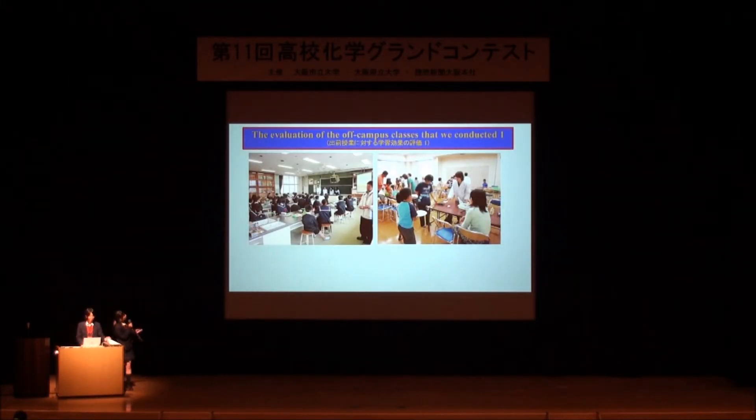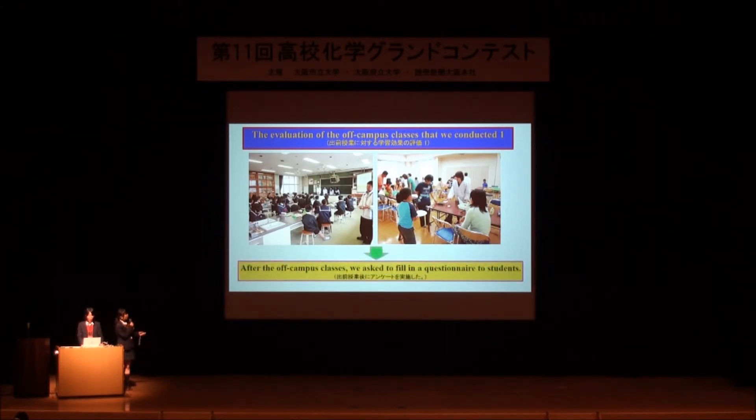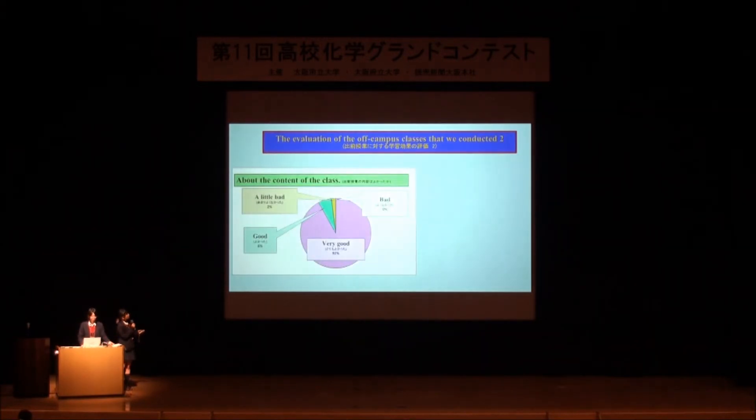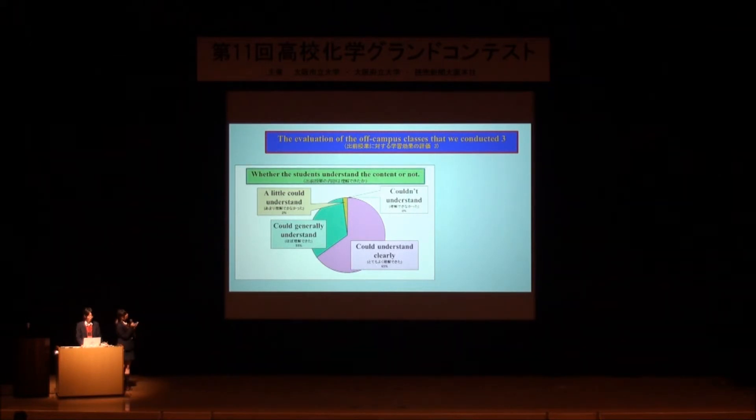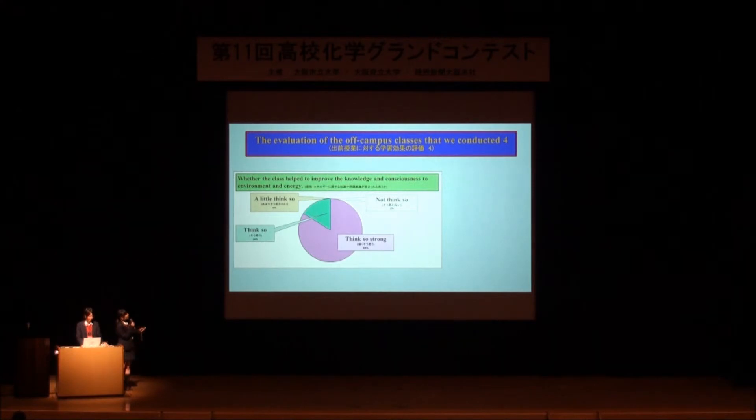This picture is from the off-campus classes. After the off-campus classes, we asked students, their parents, and elementary school teachers to fill in a questionnaire. Looking at the pie chart: the first question about the content of the classes — 98% of students replied that the content was good. The second question, whether students understood the content — 98% gave a positive reply. The third question, whether the classes helped improve knowledge and consciousness of environment and energy — all students answered yes.